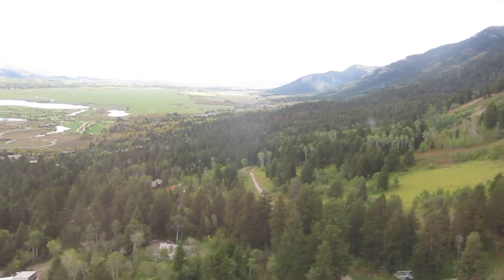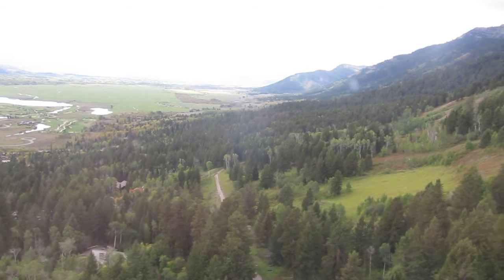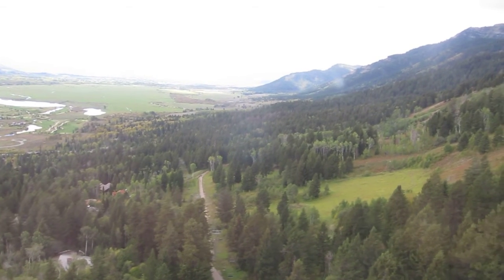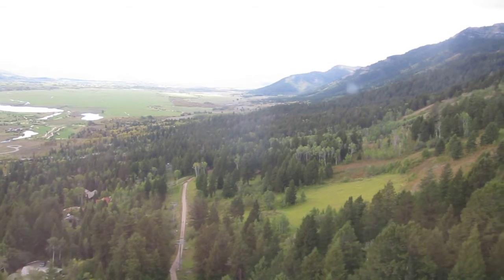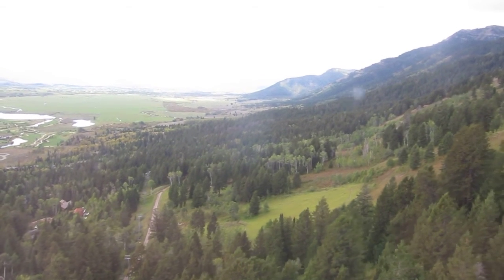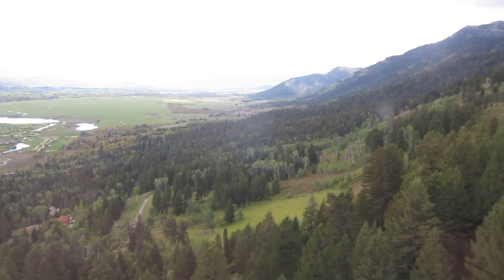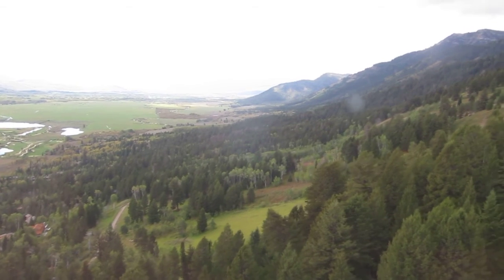When our tram car reaches the summit elevation of 10,450 feet, the forest will have given way to talus slopes and alpine tundra. There are over 200 species of plants native to this mountain habitat. Many species of birds, including golden eagles, hawks, prairie falcons, swallows, white-crowned sparrows, and black rosy finches, visit the mountaintop.